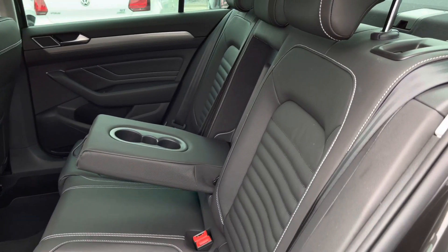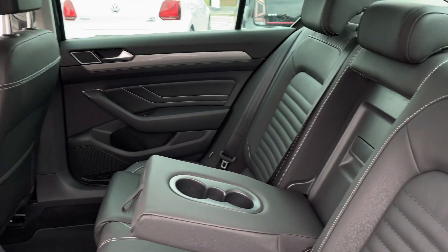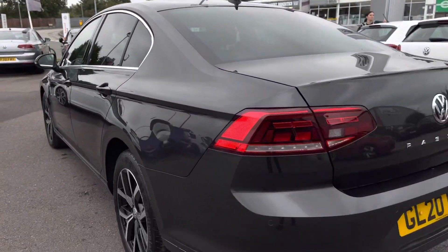Entering the rear of the car, we have the stunningly designed Vienna leather upholstery in Titan black with white stitching. This car is perfect for your passengers as we have such a spacious interior available. You have enough room to comfortably fit three adults.